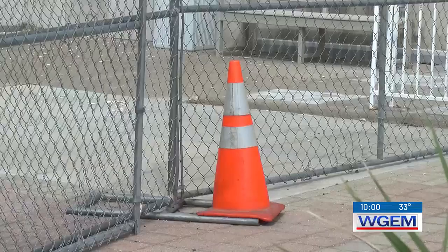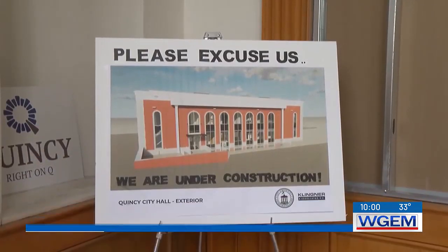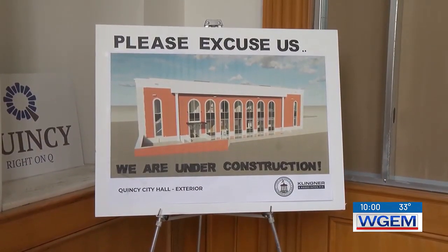Now the work will focus on first floor renovations — the lobby and the office space on the first floor — to improve the customer experience and the way we work with the public on city business. That should be starting somewhere between Thanksgiving and Christmas, probably closer to Christmas.